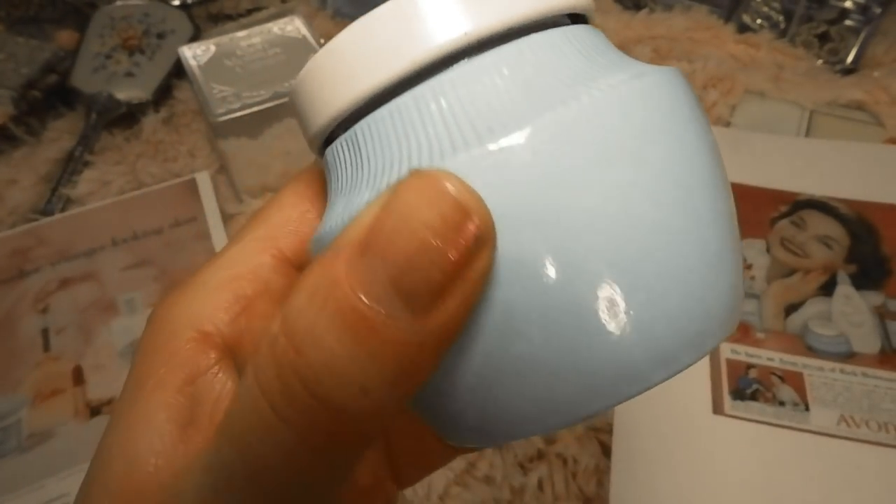That's it for my vintage drugstore face creams that you can still buy today. Let me know if you've tried any of these — I'd be really curious to know your thoughts. If you have any other ideas similar to this that you'd like to see in the future, let me know in the comments below. Alright, see you guys again soon — bye!